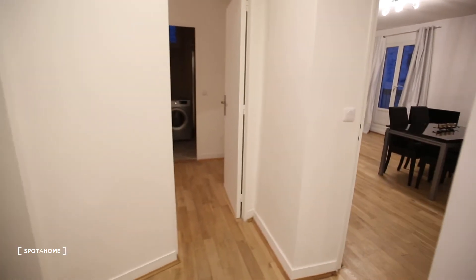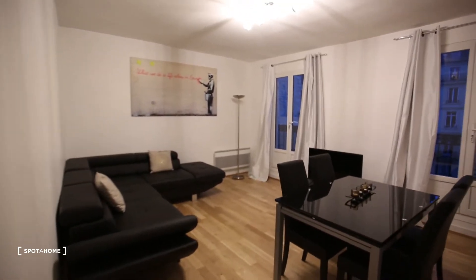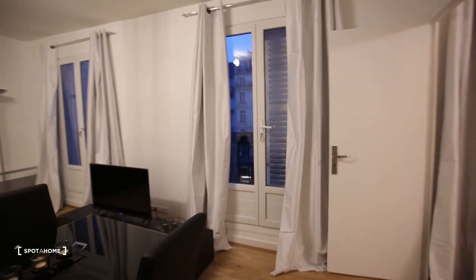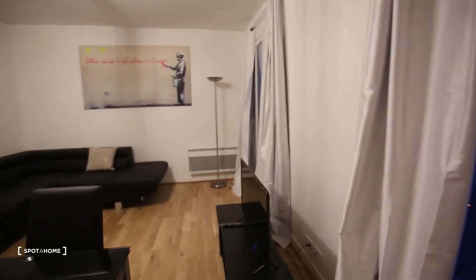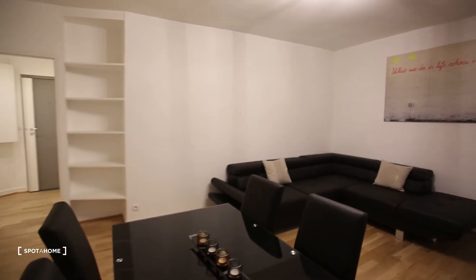Back in the entrance hall we have the living room. It's really spacious and luminous also because it's a kind of open view. The building in front of the windows is kind of far and we are on the fourth floor, so a lot of light coming in.